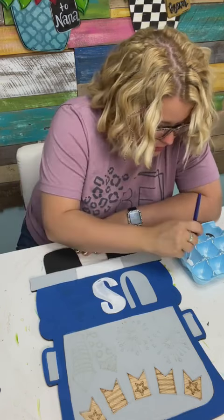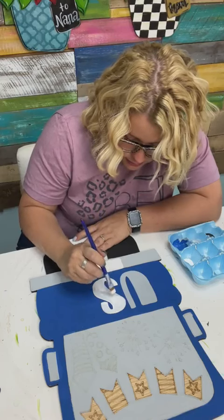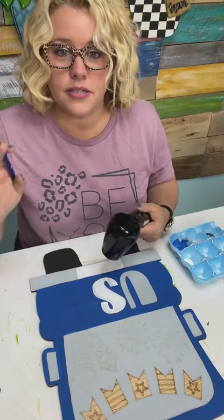This one was the best seller in the shop this weekend, which kind of gives me a clue that it's probably going to be a good seller at your crafting events — if you set up at craft shows, this will be a good seller.